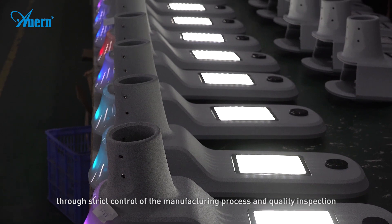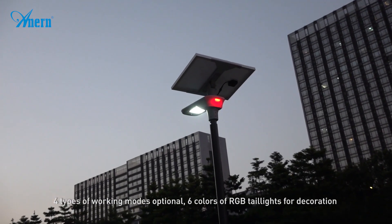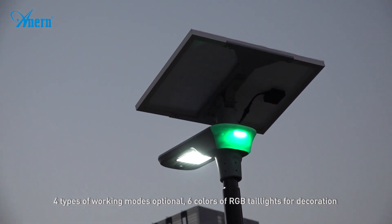Four types of working modes optional, six colors of RGB tail lights for decoration.